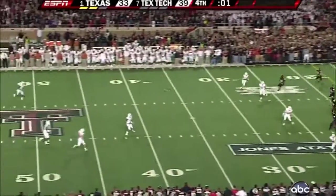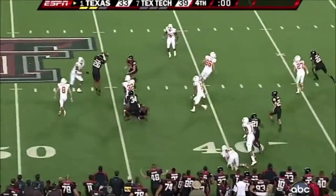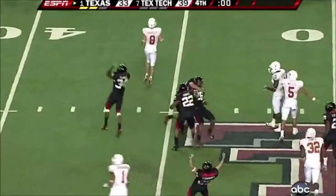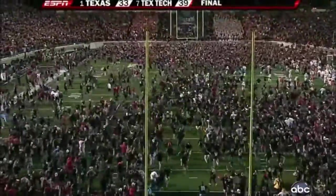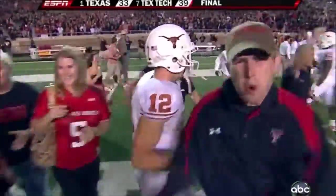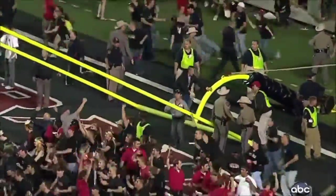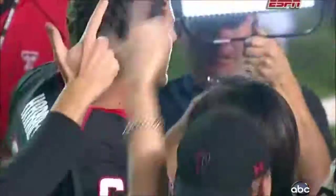Squib it. Here comes the lateral. There's one — intercepted! Texas Tech upset the number one team in the country. No more penalties for this crowd — they can storm the field. There's the symbol in Loving. Guns up.